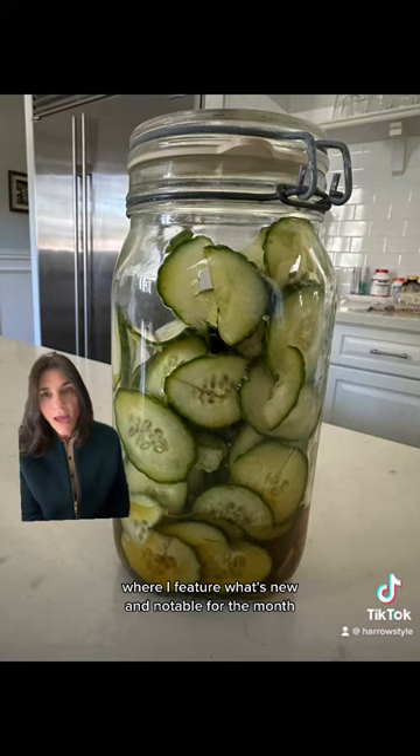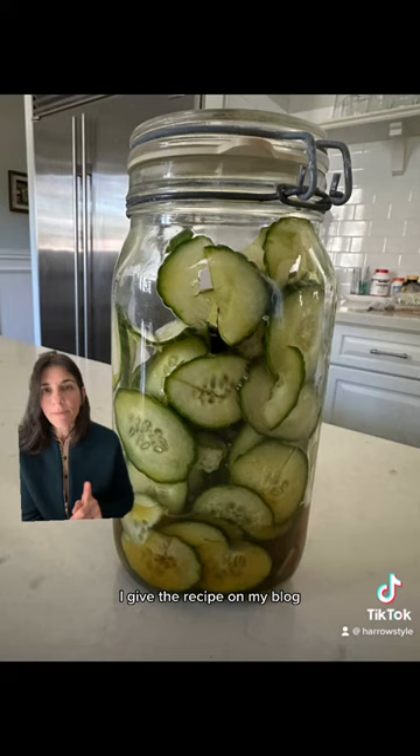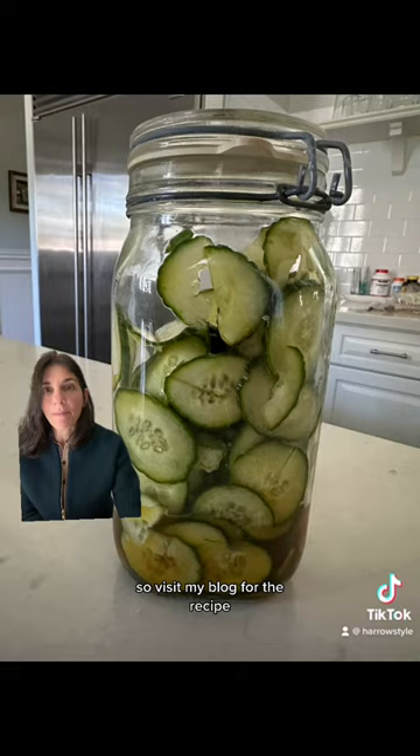This is cucumber salad. I give the recipe on my blog. It's delicious — I love all things cucumber. It's crunchy and I love it, so visit my blog for the recipe.